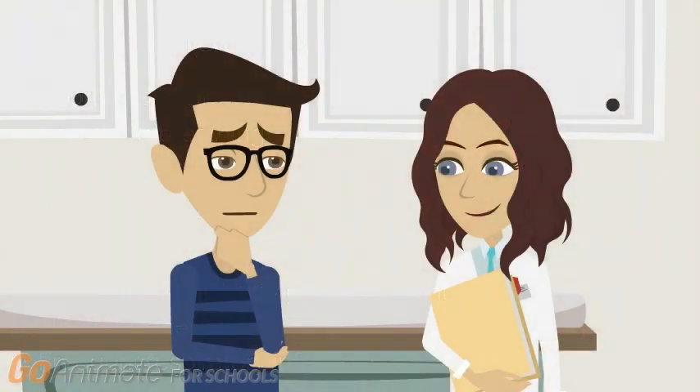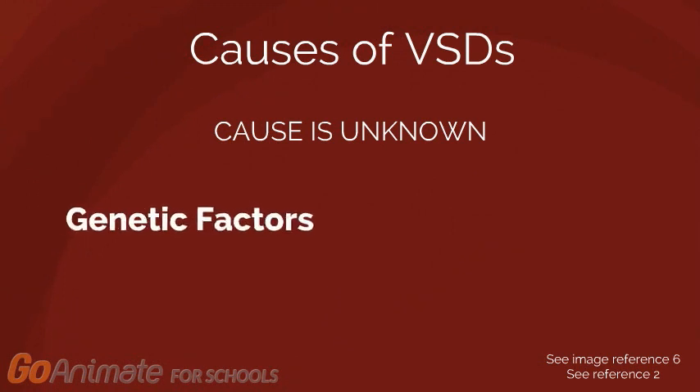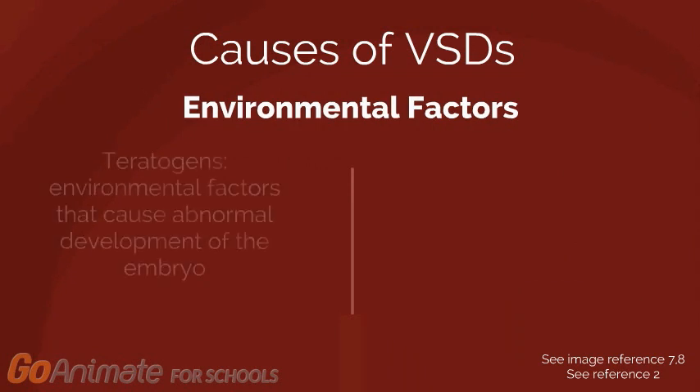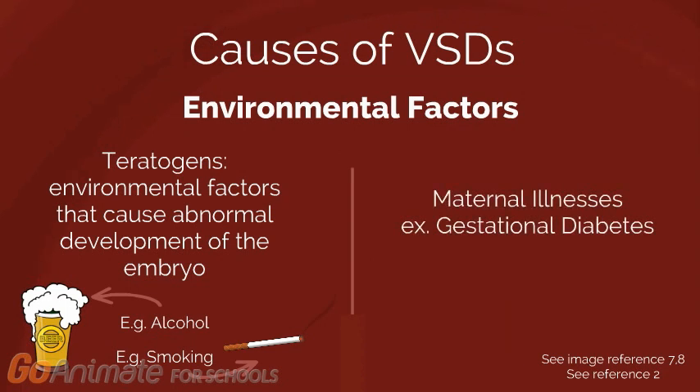So how did this happen? The exact mechanism that causes VSD is unknown. Mutations in genes responsible for the regulation of heart development, specifically ventricular separation, may cause this condition. Additionally, environmental factors such as teratogens, which are factors that cause abnormal development of embryos, as well as maternal illnesses such as gestational diabetes, have been shown to be associated with VSD.